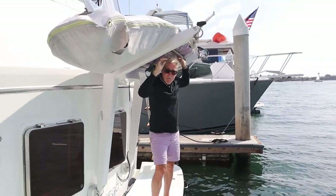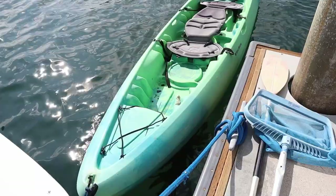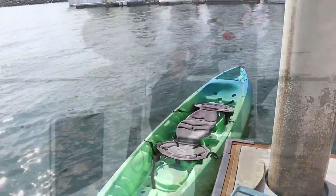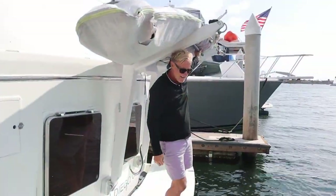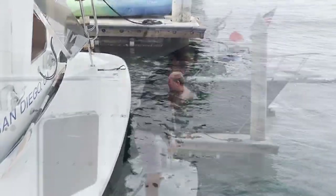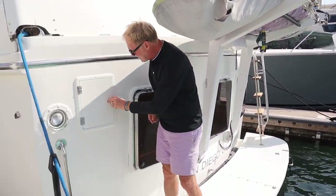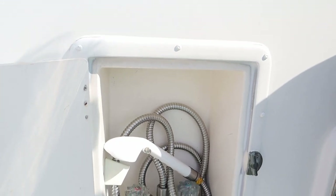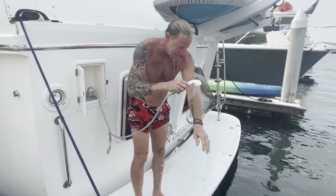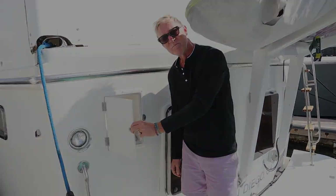Here on the swim step, this is where I store my standup paddleboard, my kayak, and soon my dinghy. There's a swim step to get up to the cockpit from there. The best thing: I have an outdoor shower with hot and cold water. When you come in from a swim and the water is a little chilly, you can take a nice hot shower before getting back on board.